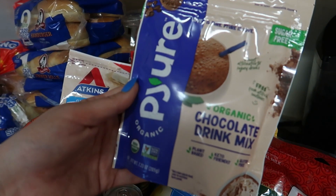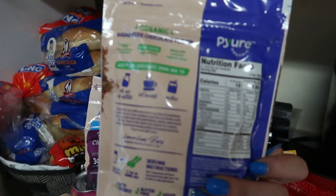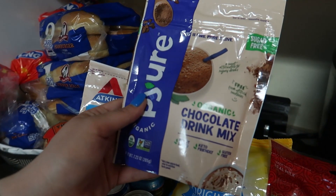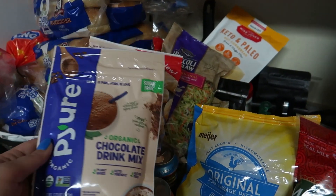I found the chocolate drink mix from Pure at Meijer in the baking aisle. This is three net carbs for two teaspoons, and I've had it before and I really like it.